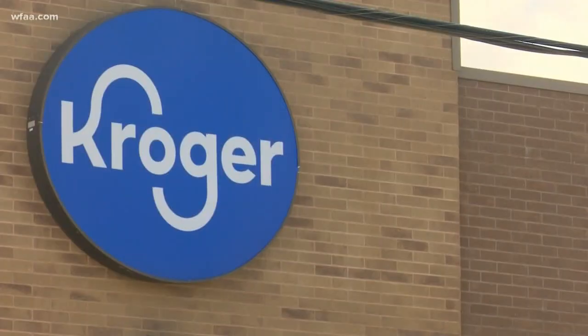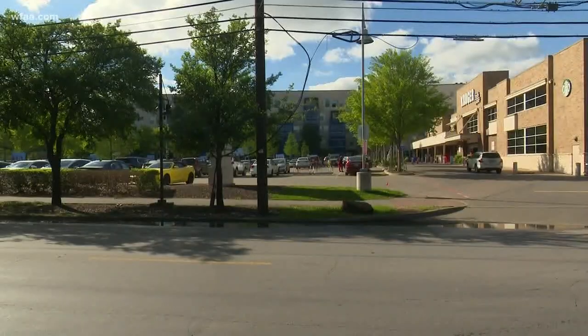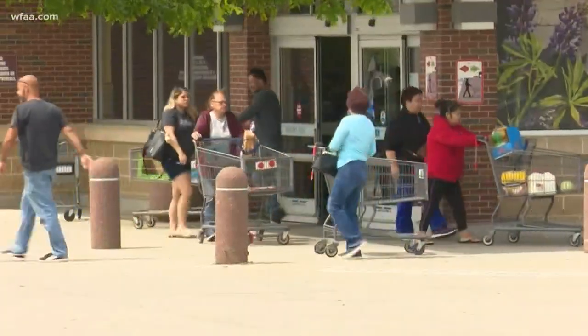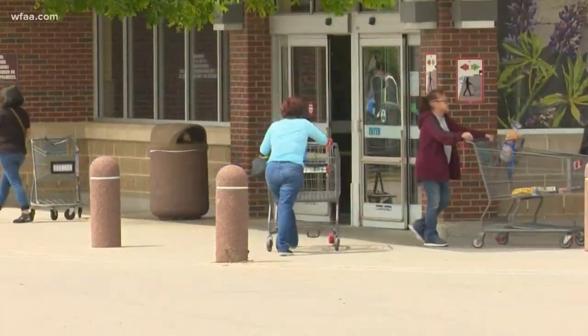Neither Kroger nor Aldi had clear, large signs about social distancing outside the stores. Aldi didn't have much social distancing for people coming in or out of the store, and there wasn't any enforcement either.